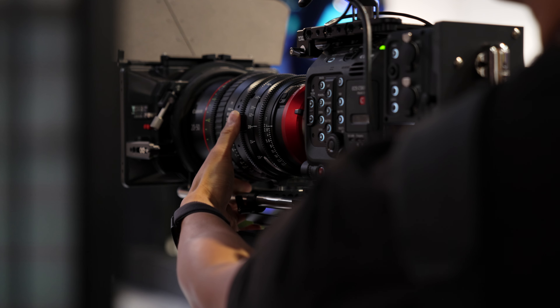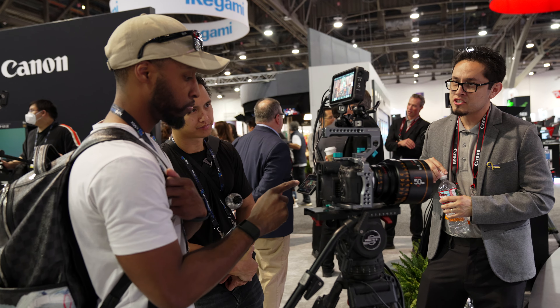Despite that, I'll probably be putting in a pre-order for these lenses. The 20-50 is slated to release in June and the 45-135 in September.